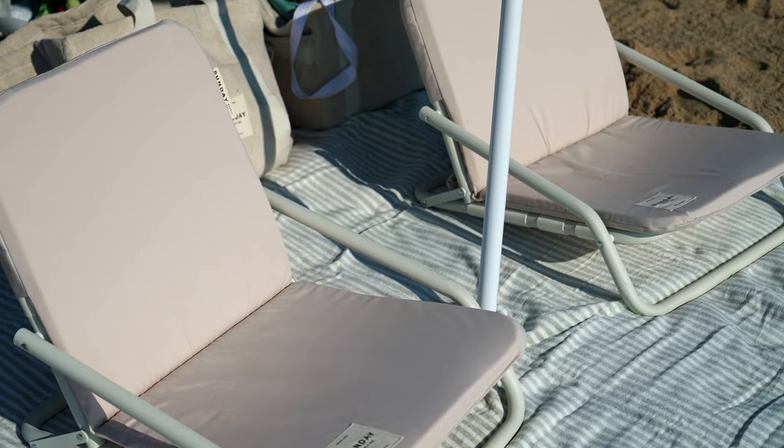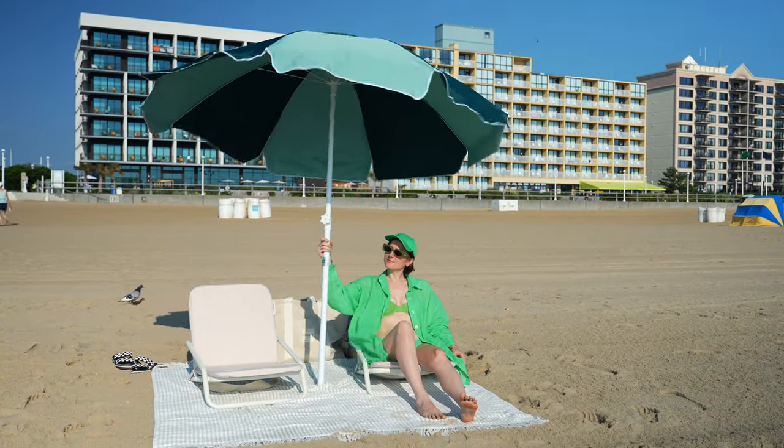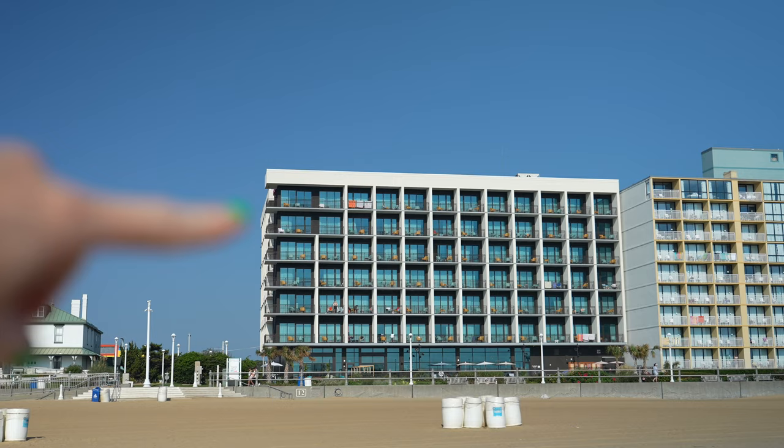I got the cutest setup ever for the beach. I got a couple things from Sunday Supply Company and a couple things from Business and Pleasure Company, and I will leave the link to everything below. I waited for their July 4th sale — they have really good sales on Labor Day and Black Friday too — so if it's too pricey, wait for a sale. We are enjoying our beach time in this awesome setup. And this is the hotel we're staying at — I will be giving you all a tour very soon in this vlog.